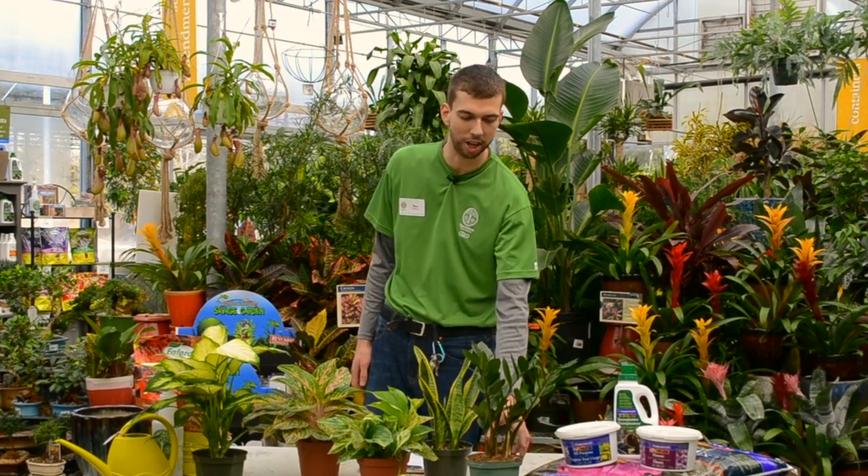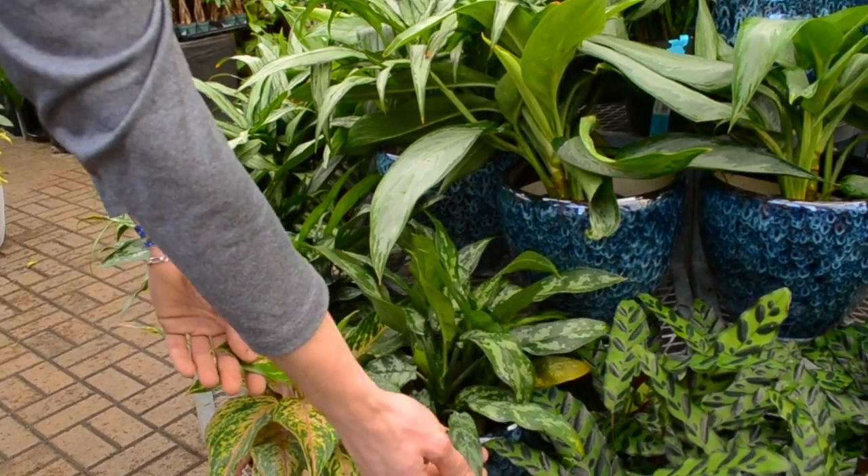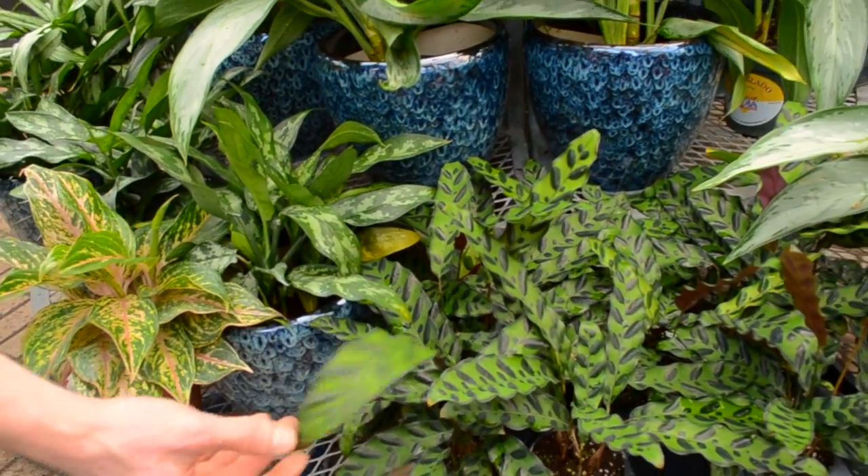Hi everyone, my name is Benjamin Hayes at Sheridan Nurseries and today we're going to be talking about low-light houseplants. I have five here that I've selected for us to discuss today.